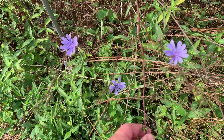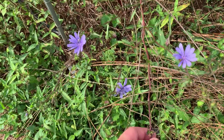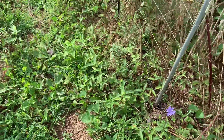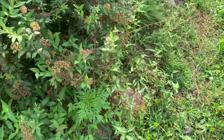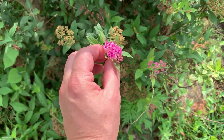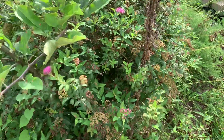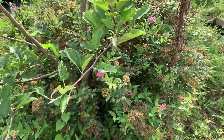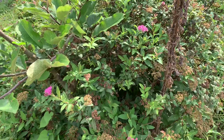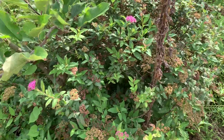Here's our chicory. Chicory blooms first thing in the morning. Usually by 10 a.m. it has closed up, the flowers are closed up. We've got a little bit of Artemisia. The Artemisia is now waist-high to me. It's a perennial, and it's one of my favorites. It's really lovely.